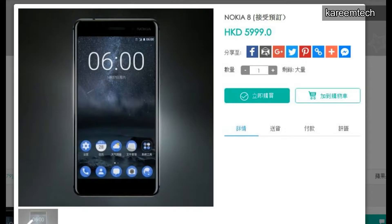The Nokia 8 is rumored to include a Snapdragon 835 processor, 6GB RAM, 128GB storage, 3100 mAh battery, and Android 7.0 out of the box.